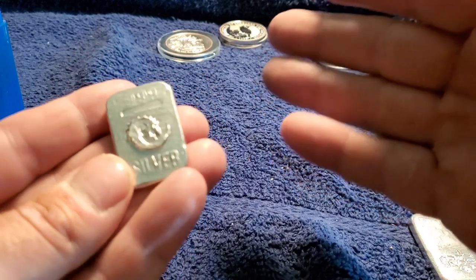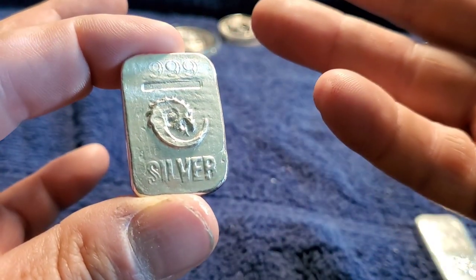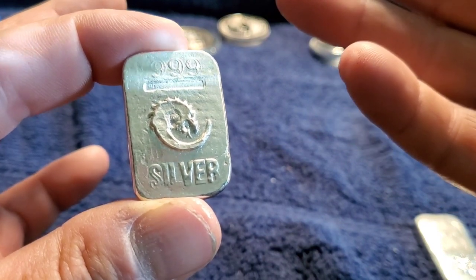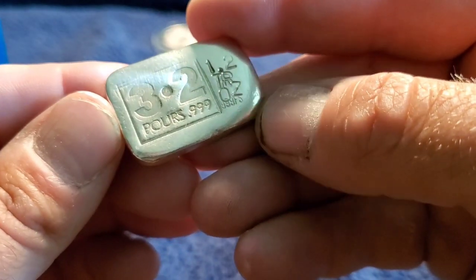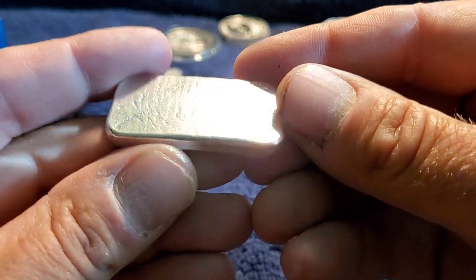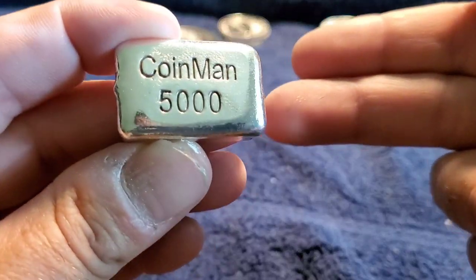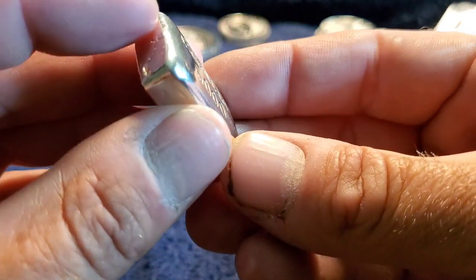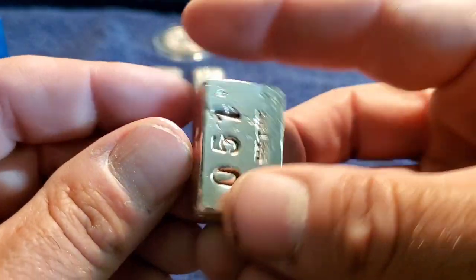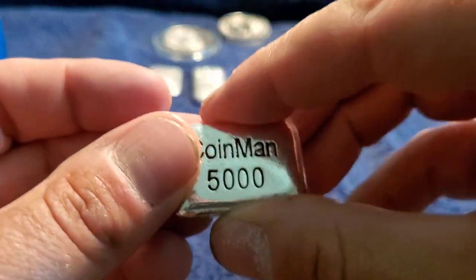And I got a couple of little bars — never bought bars before until recently. It's got the Silver Dragons logo on there, it's pretty similar, like it a lot. It's a 1.2 troy ounce, got a 2 troy ounce — it's just a flat bar, pretty cool. And remember Coinman 5000? I still like them a lot — got that. I have no idea, I think this is 2 ounces, I'm pretty sure it's about 2 ounces.